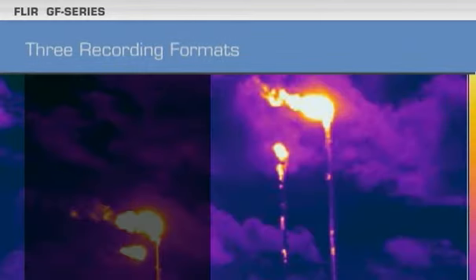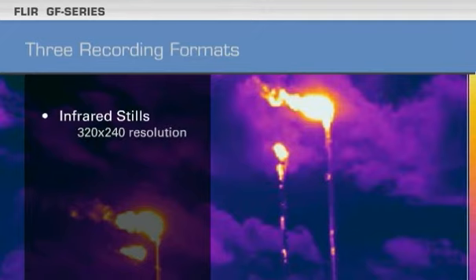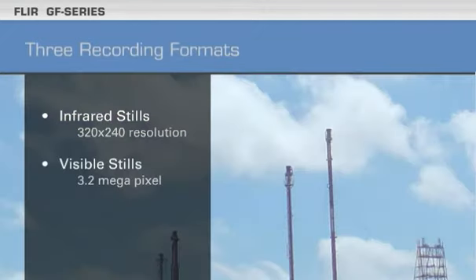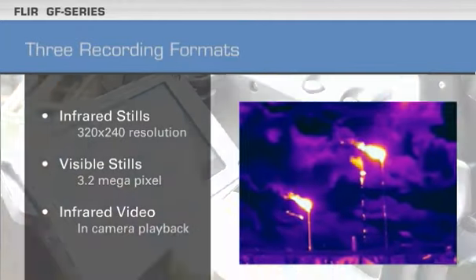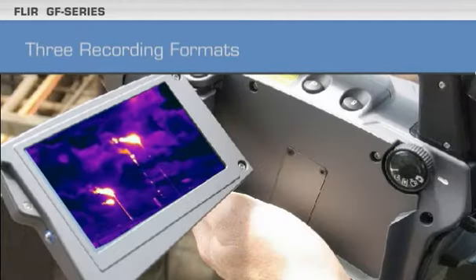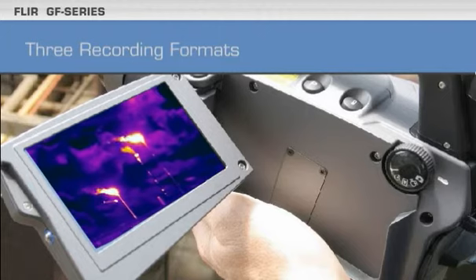The GF Series lets you capture infrared stills, visible images, and infrared video, all together in the same camera. They give you all the imagery you need to show your team the problem areas.